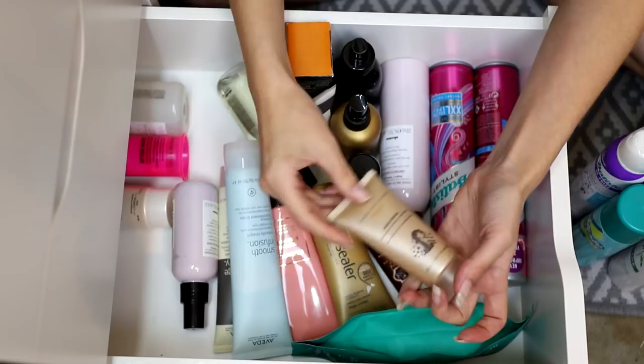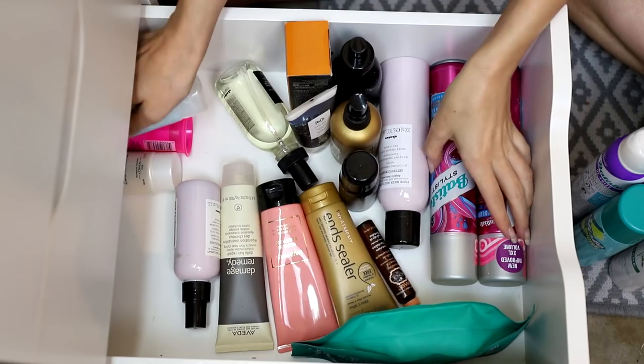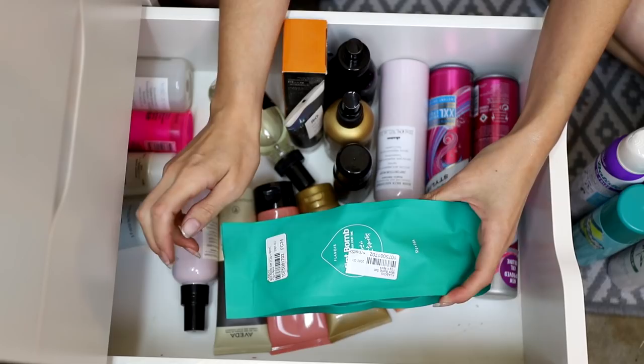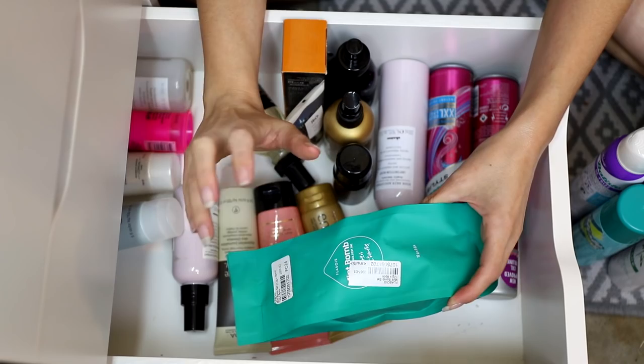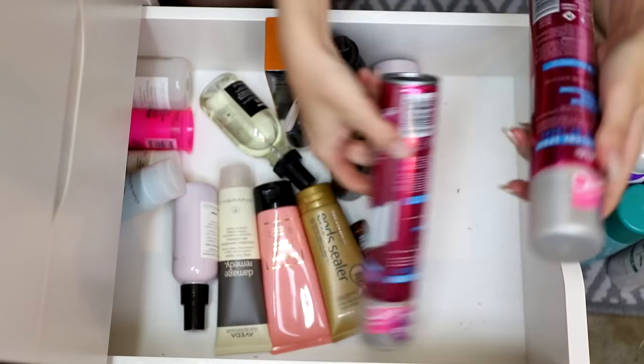Kristin Ess Leave-In Conditioner — a good detangling conditioner, kind of next on my list to use up, that stays. TIGI Bed Head Smoothing Cream — that can stay as well. Kérastase Nectar Thermic — I loved this, my hair responded to it so well, keeping it. Grow Gorgeous Scalp Detox Exfoliating Pre-Wash Treatment — taking that inside because it will never be seen in this drawer. Flamingos Mint Bombs — hydrating, makes my hair feel so soft, they're also coming inside.